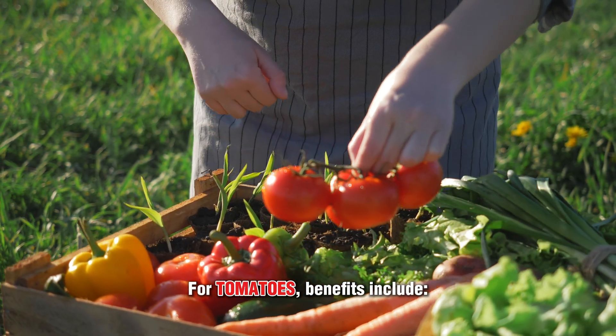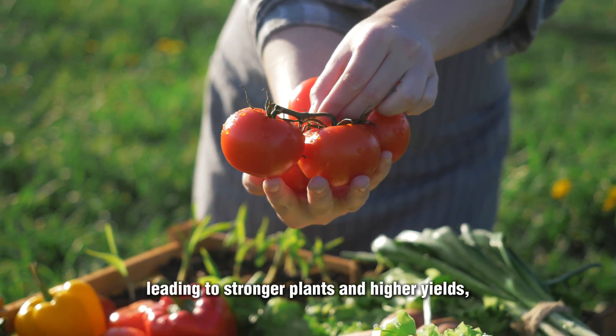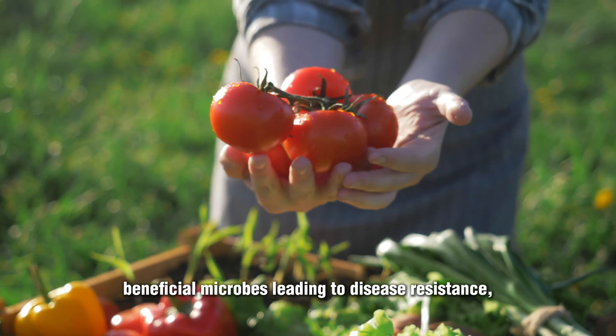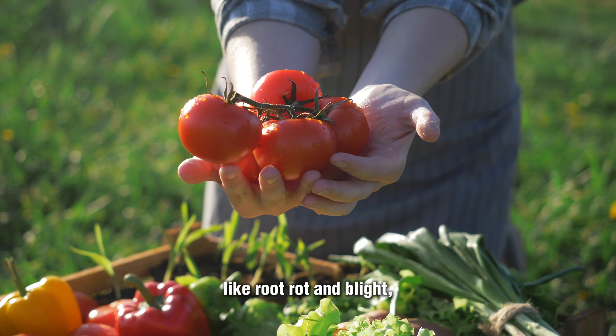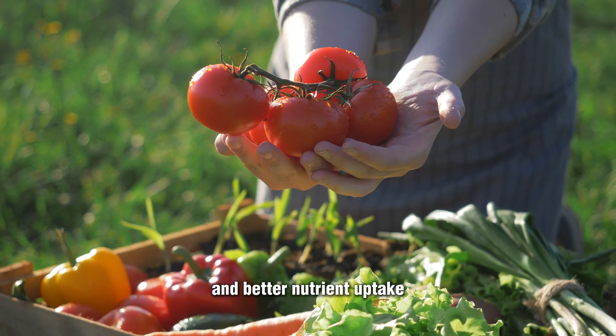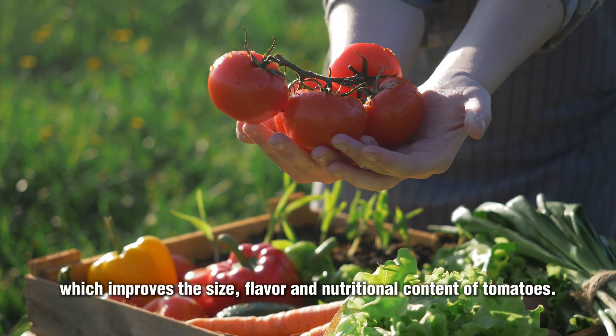For tomatoes, benefits include improved nutrient availability and root health, leading to stronger plants and higher yields. Beneficial microbes provide disease resistance, helping protect against common tomato diseases like root rot and blight. And better nutrient uptake improves the size, flavor, and nutritional content of tomatoes.